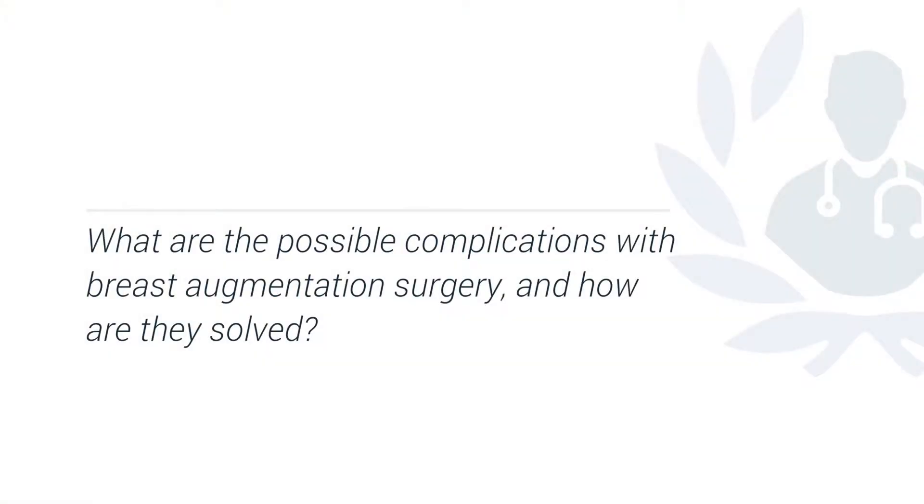Patients often go home on the day of surgery and I recommend that they take a week off work. Breast augmentation is a routine procedure and the vast majority of patients come through without any problems whatsoever.